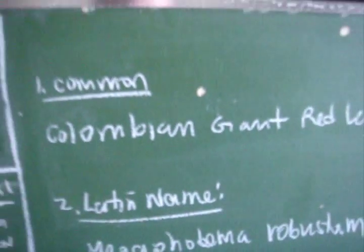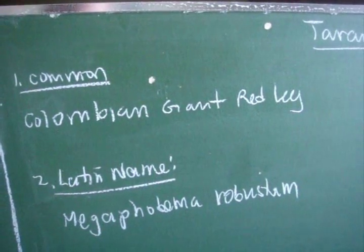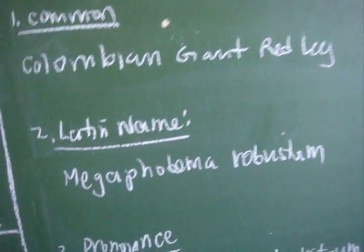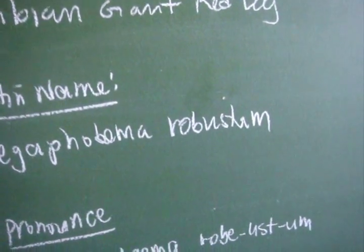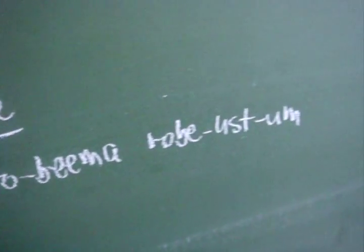So let's get started. The common name of this species is the Colombian giant red leg, which is awesome because there's only one scientific and common name, which I like. The Latin name is Megaphobema robustum.